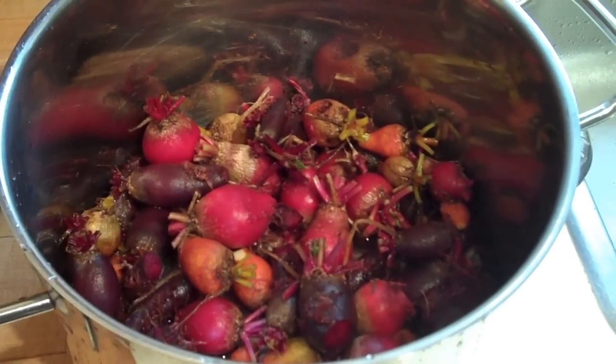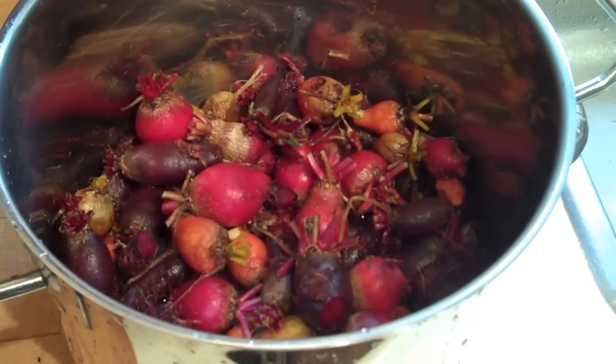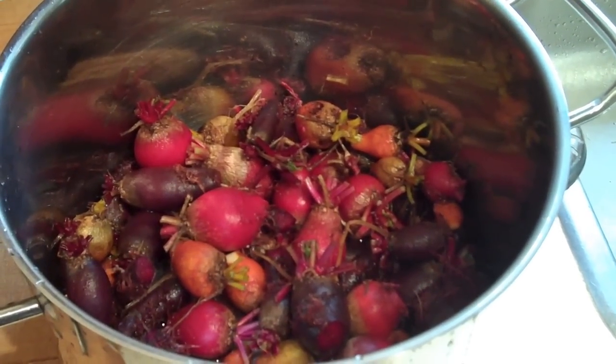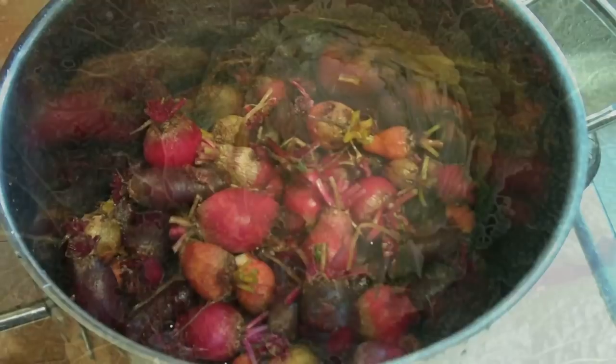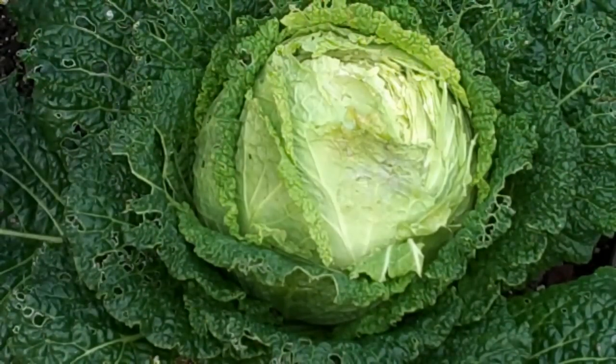That's my beet harvest all cleaned up and ready to cook. Not terribly big, but I suppose I'll get three or four small freezer containers out of it to enjoy this winter. I'll give you a close-up of what I've been worried about with the Savoy cabbage heads — they're starting to split because of all the rain we had. Just this one has split, but it's my largest cabbage. It's not too bad a split yet, so I'm still leaving it alone. If it gets any worse, I'll have to harvest it.